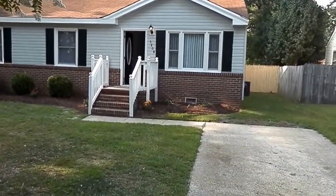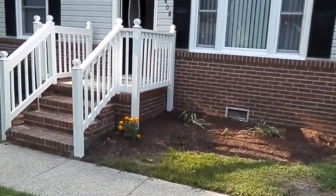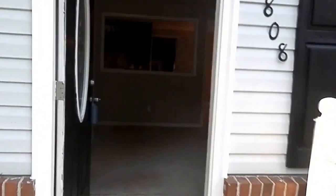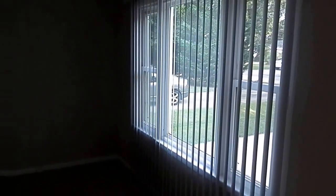Alright, I'm going to go ahead and head on in. We do have off-street parking with a driveway. And as we go in, into a nice little living area. We have ceiling fans and already installed vertical blinds.